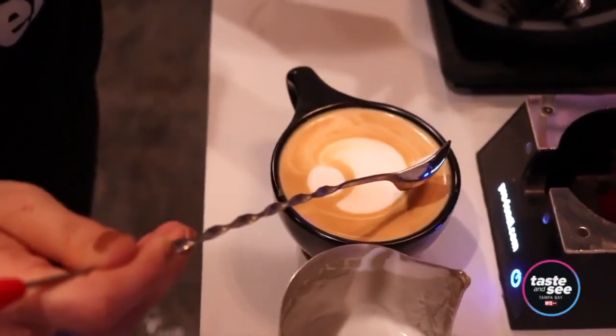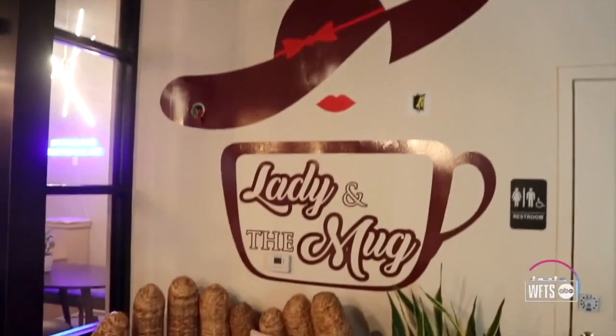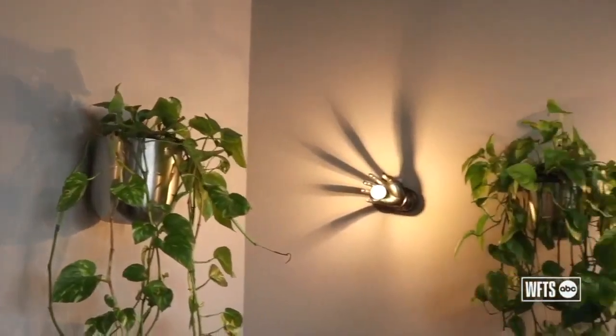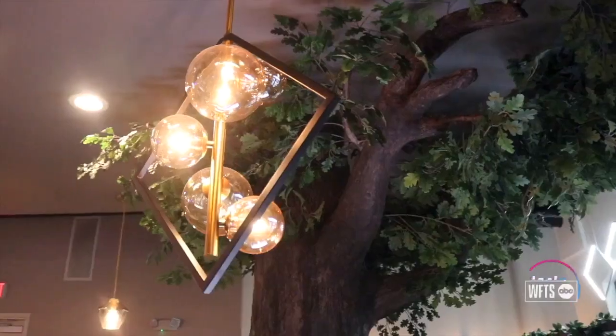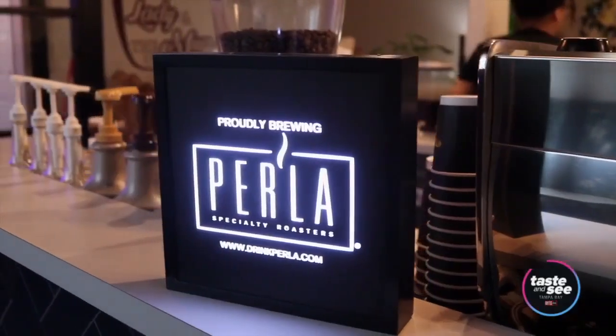Lady in the Mug is a specialty coffee shop focused on their impact. Their mission is not only to serve high quality coffee and give great amazing service, but to add value to their community and create a really unique experience — something different, with a cozy feel that sets them apart with specialty grade coffee.